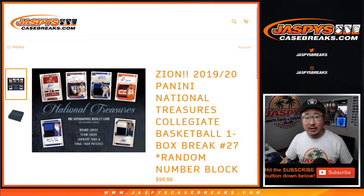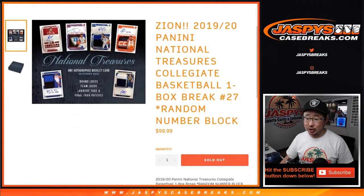Hi everyone, happy Valentine's Day. Joe for JaspiesCaseBreaks.com coming at you with 2019-2020 Panini National Treasures Collegiate Basketball. One box, random number block break number 27.